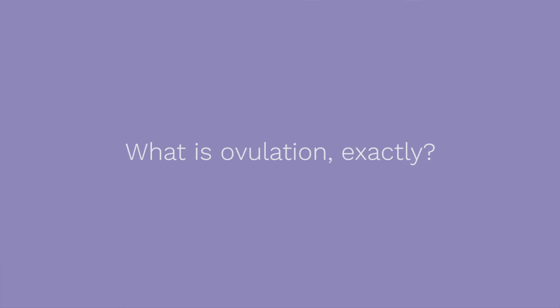Ovulation occurs when a mature egg gets released from the ovary into the fallopian tube so it can be fertilized by the sperm. This happens during a short two to three day window called your fertile window.